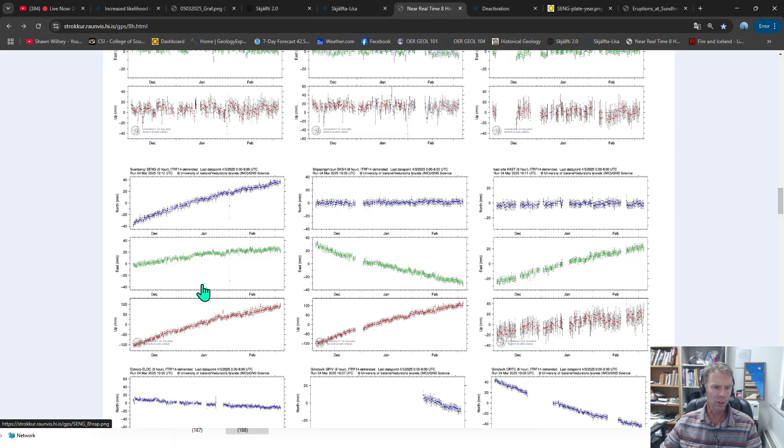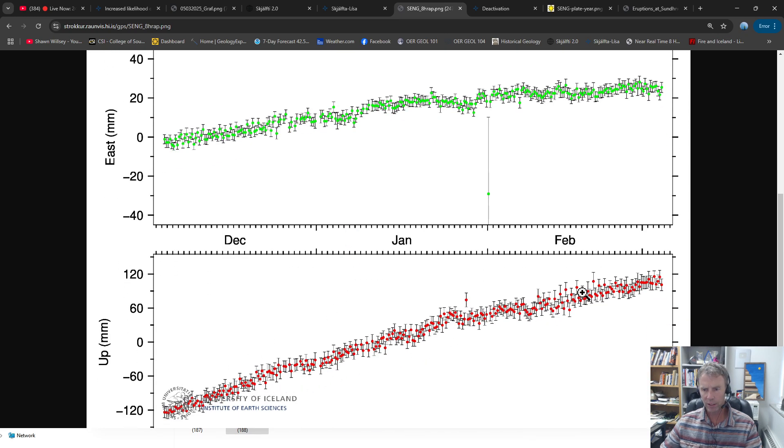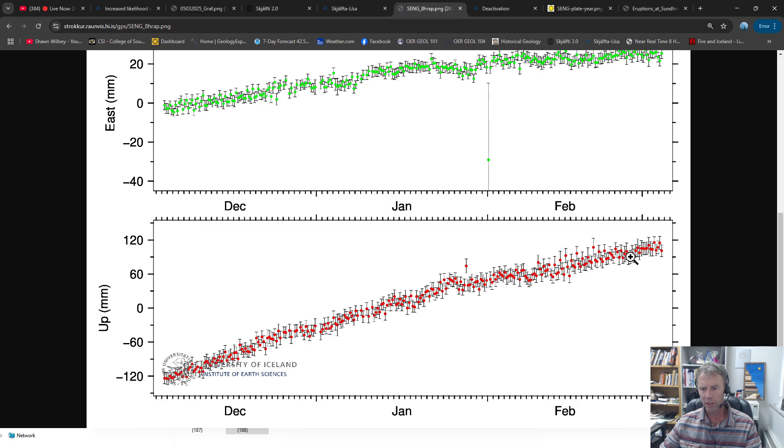Let's look at the GPS data for the Svartsengi station. In my last update we saw a little bit of a lull at the end of February, but those data points upticked a little bit. We're not sure how much the storms, very high winds, and flooding events — like water in the parking lot at Reynisfjara black sand beach and flooding in Akranes — may be affecting the data. But overall, the upward trend is there. It may have flattened a bit the last week, but the picture is the same.